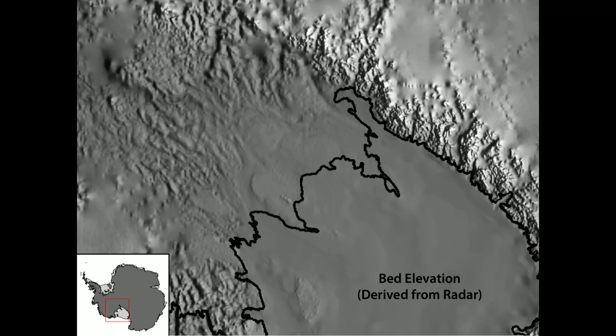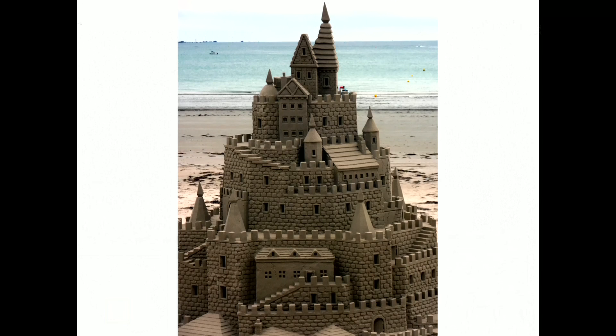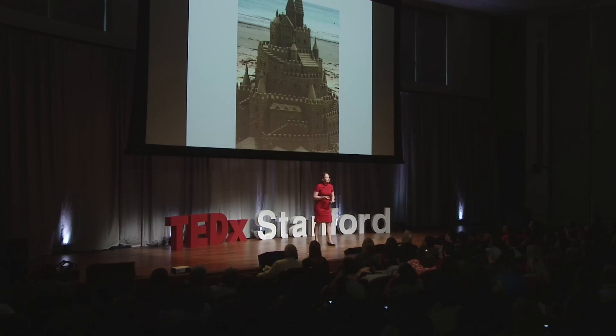How can ordinary water have such an extraordinary effect? Let's return to a familiar environment to explore that: the beach. Here's a sandcastle — the trick to building one is getting the water content just right. Too much water and it becomes a slurry and flows. Too little water and it becomes crumbly. Just by adding water, you can change the very nature of the material, going from completely fluid to completely solid. That's the trick to understanding Antarctica.